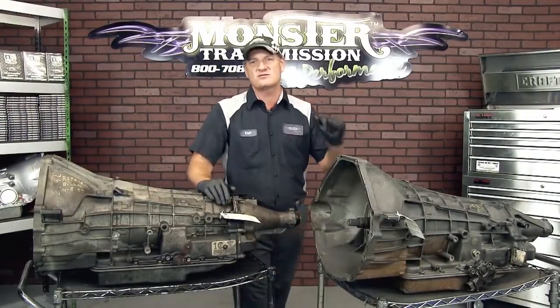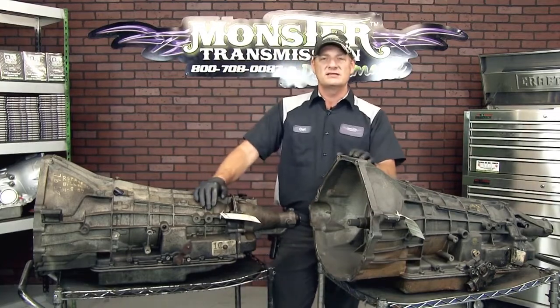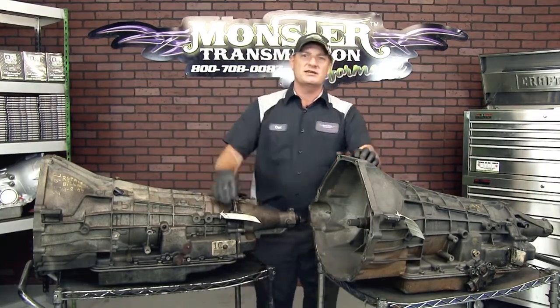If you have any questions, give us a call here at Monster Transmission at 1-800-708-0087. We'll talk to you then.